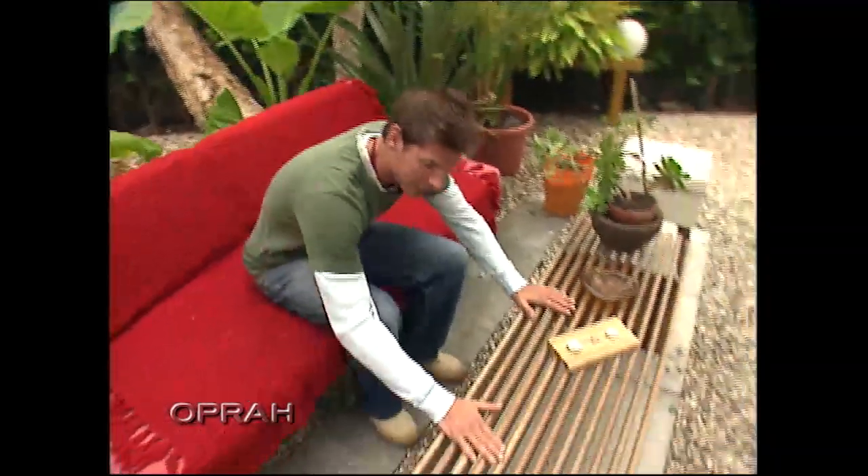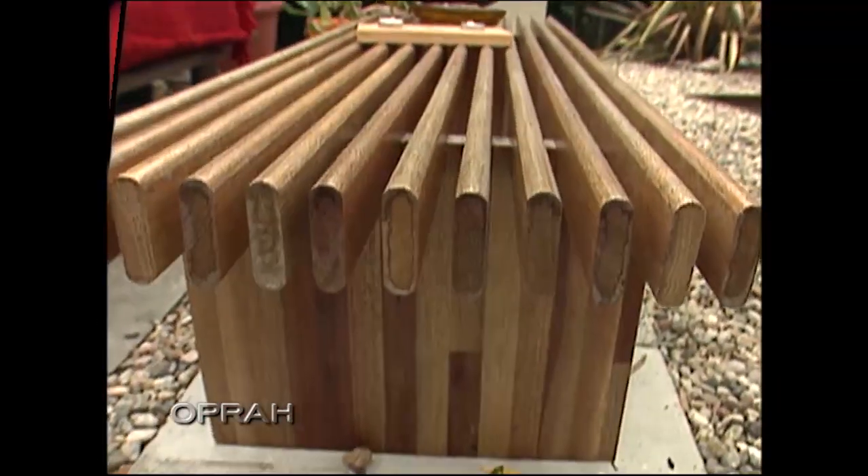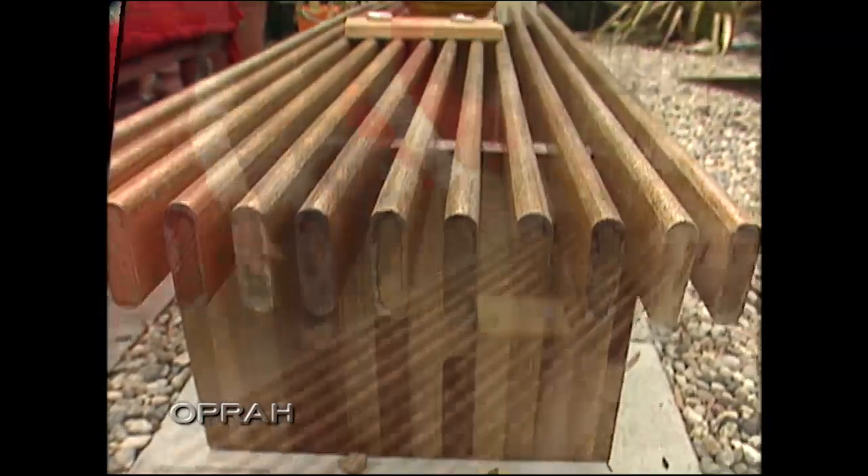This is actually a couch I found for $35. Yes, I put the TY in Thrifty. This is actually a coffee table I made out of truck flooring — these are the slats that go along the sides and the insides of the trucks. Everything was about $2 a linear foot. Pretty cheap right there.